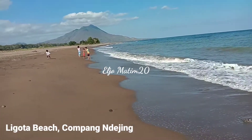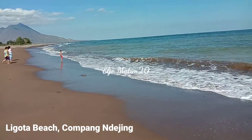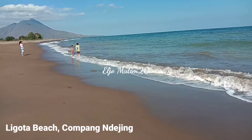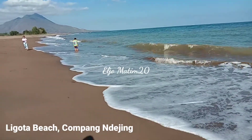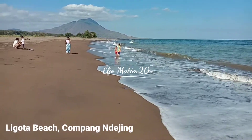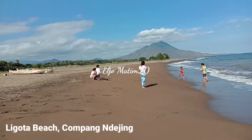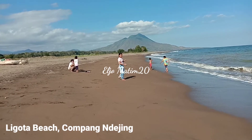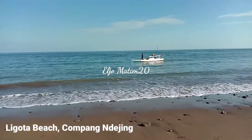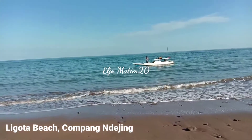As you can see on the video, far to the east of the beach there is a mountain called Pochondeki. This makes Ligota beach more beautiful. You can also see that the beach is full of brown sand, and here a fisherman's boat is coming in.